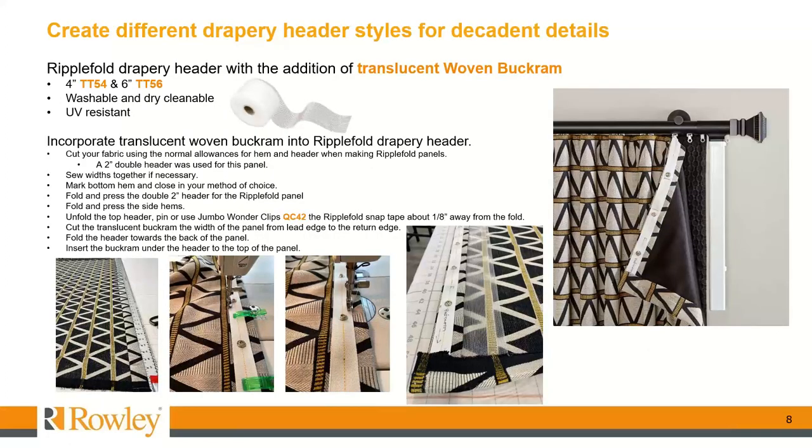Now let's get into creating different drapery header styles. This first header style is what I call a ripple fold drapery header with no stitches showing. I also like to insert a translucent woven buckram, which helps to create beautiful ripple folds from the top of the header without any creasing below the bottom of the ripple fold snap tape. For this method, you're going to cut your fabric using your normal allowances for your drapery hem, your finish length for the drapery, and the header for making ripple fold panels. In my workroom, I like to do a two-inch double header, and that's what I'm showing you for this panel.